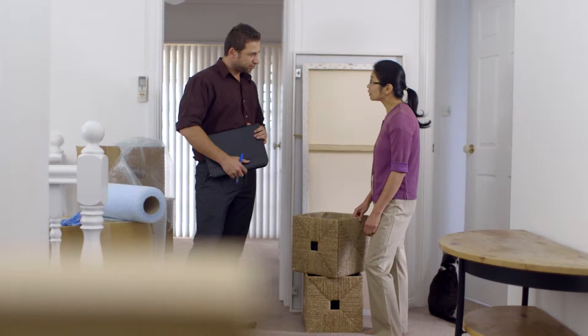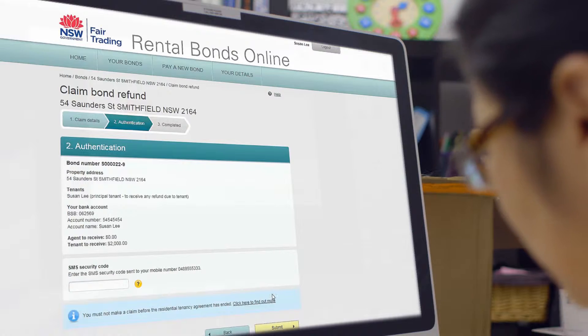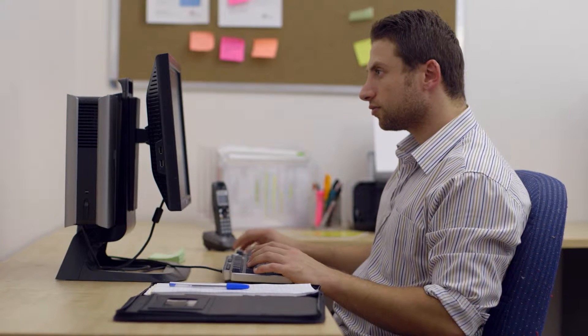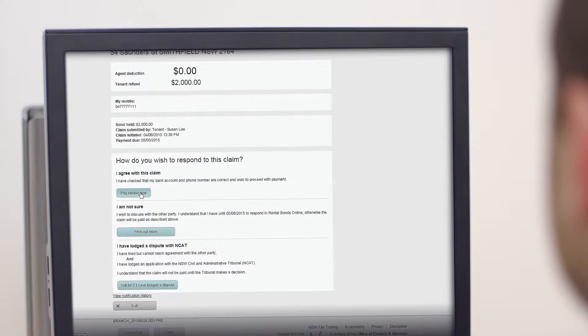I lodged my bond online — how do I get my refund? After agreeing on how the bond is to be paid, either the tenant, agent or landlord can start the claim to release the bond online. Simply log on to your account and start the bond claim by entering the amount, if any, to be deducted from the bond. All the other key information is already there online. Tenants' details stay protected through security codes sent straight to their mobile phone. The other person then receives an alert and can agree to the claim online. The bond is released and deposited into the tenant's bank account overnight.